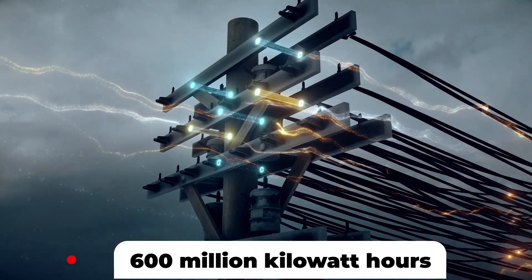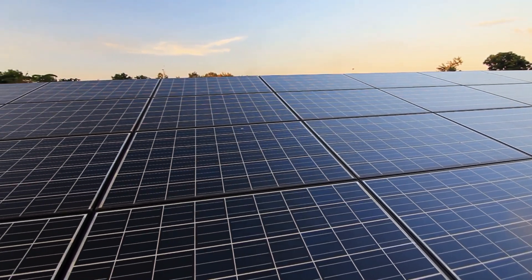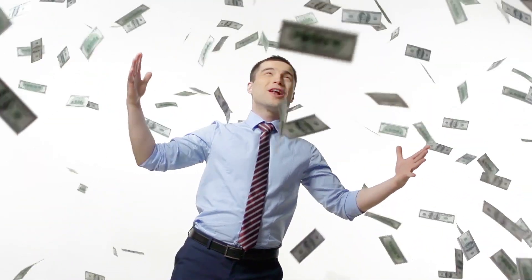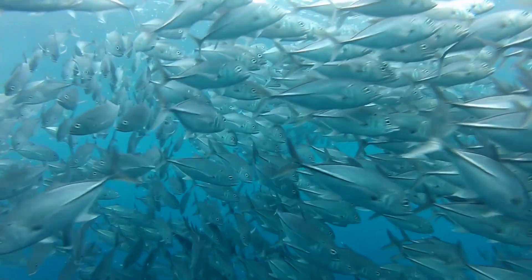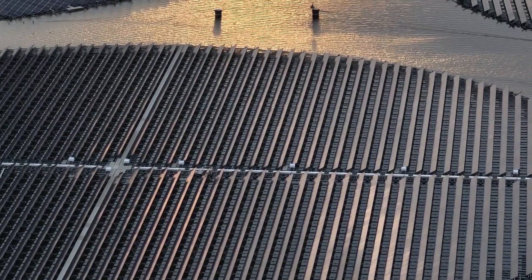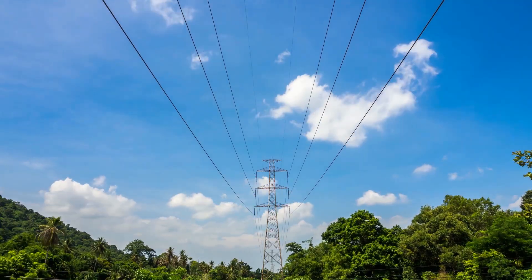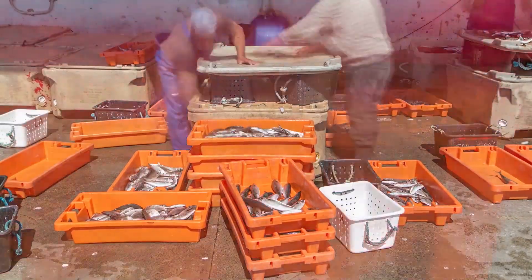An incredible 600 million kilowatt-hours of annual power can now be produced thanks to this groundbreaking project. This combined development paradigm, which combines the fields of fisheries and power generation, has achieved great success. The power plant makes use of the solar panels' capacity to capture energy, while also cultivating a large population of fish underneath to support a vibrant aquatic ecology. As a result, this innovative project not only helps locals experiencing an electricity crisis, but also revitalizes the local villagers' economy by fostering prosperous aquaculture practices.